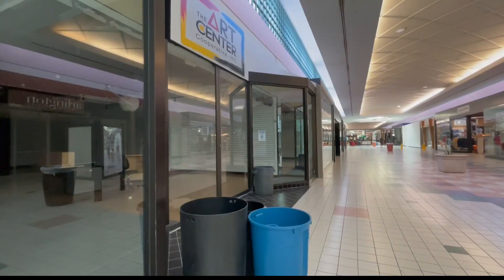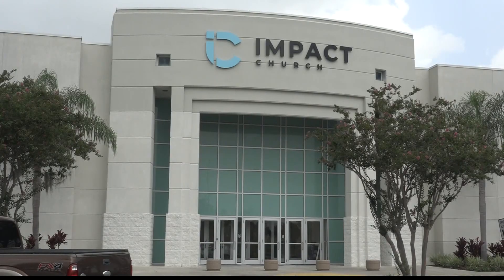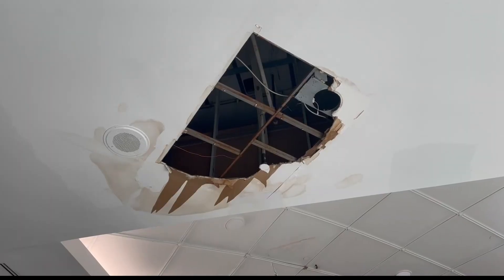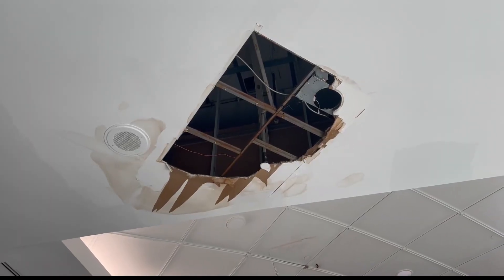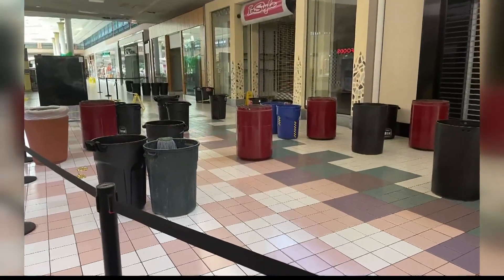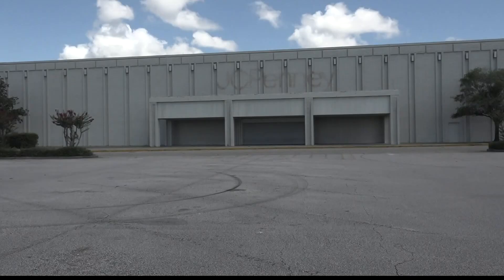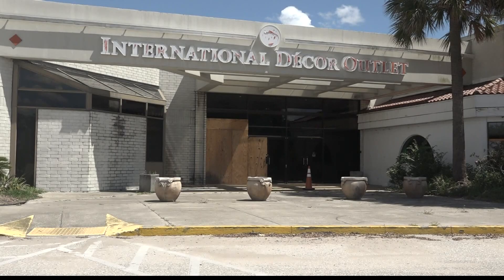Council member Joyce Morgan says she doesn't expect the remaining tenants to stay much longer. 'I know that there are many tenants who are looking — as soon as their lease is over, they're getting out because of things that they complain about. Even the church had complained sometimes about a leaking roof, and sometimes you will see garbage cans in the mall collecting the water.' Morgan says because the mall is privately owned, there isn't really anything the city can do to bring it back to life.